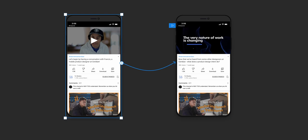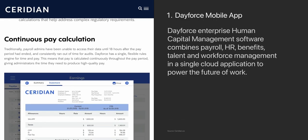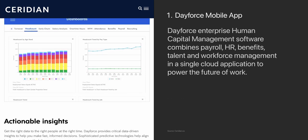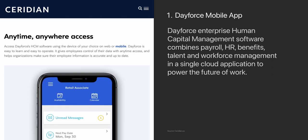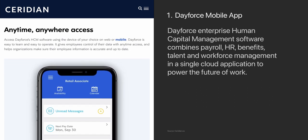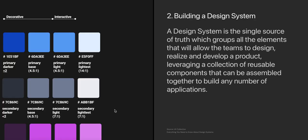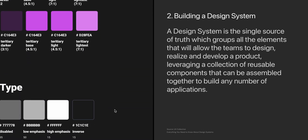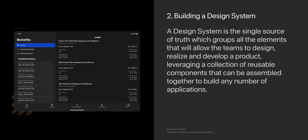What have I been up to over the past couple of weeks at Ceridian? I'm currently allocated on two projects. The first one is the Dayforce mobile app — Dayforce is a mobile app as well as a website, and essentially what we're building is human capital management software. The next thing I'm working on is building out the design system for Ceridian. A design system by definition is the single source of truth, which groups all the elements that will allow teams to design effectively.